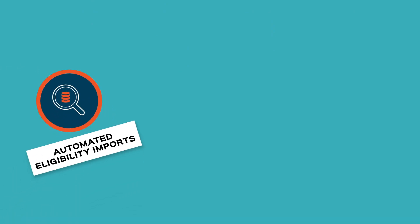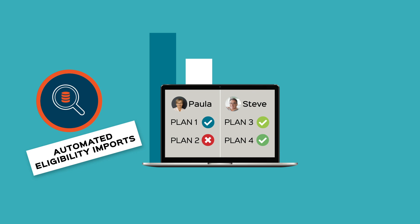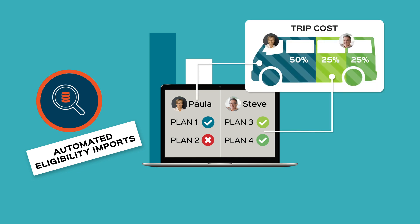Automated eligibility imports. You can manage eligibility for multiple programs and funding sources, and accurately handle eligibility decisions for dual eligible members.